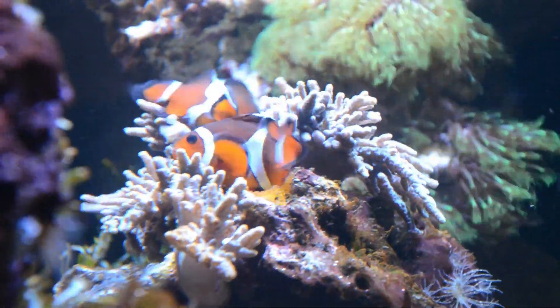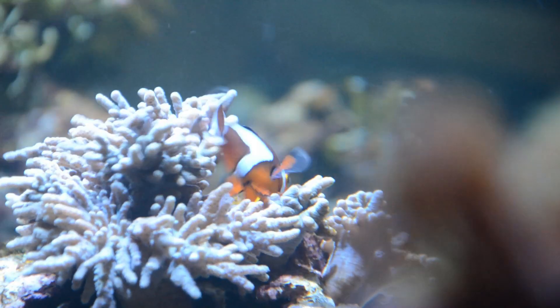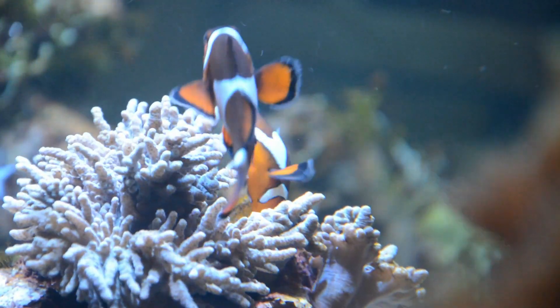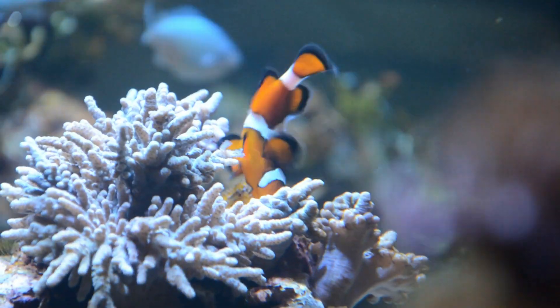The male swims over the eggs from time to time to fertilize them. They take turns like this until the brood contains a few hundred to a few thousand eggs, depending on the specific species and size of the fish.